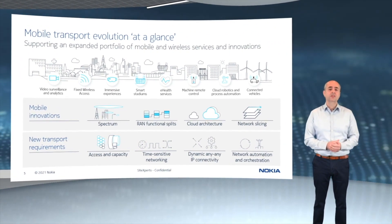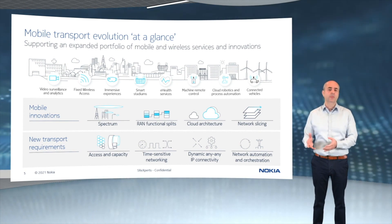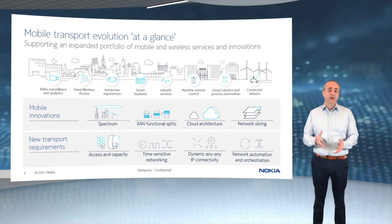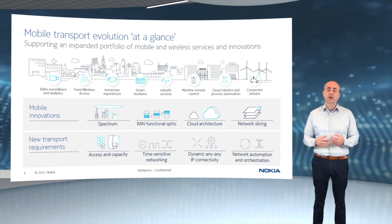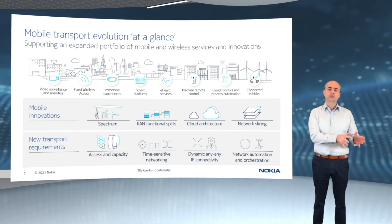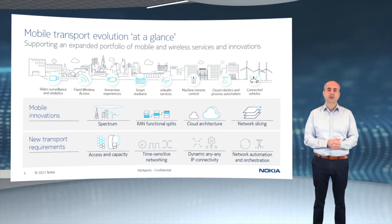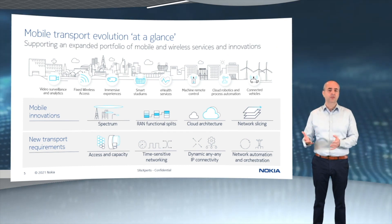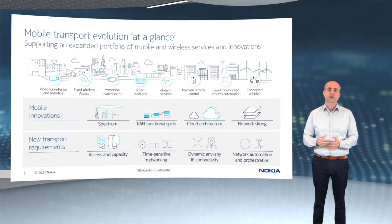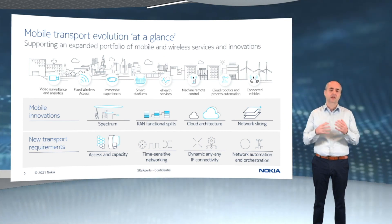5G drives a refresh of the mobile transport network to deal with the 10x increasing capacity that is needed. 5G networks are also being prepared for a better user experience by allowing applications to be run closer to the end-user, closer to the cell side in regional and edge cloud locations. And finally, 5G will enable advanced use cases such as network slicing to support different tenants on the network with isolation and SLA guarantees.